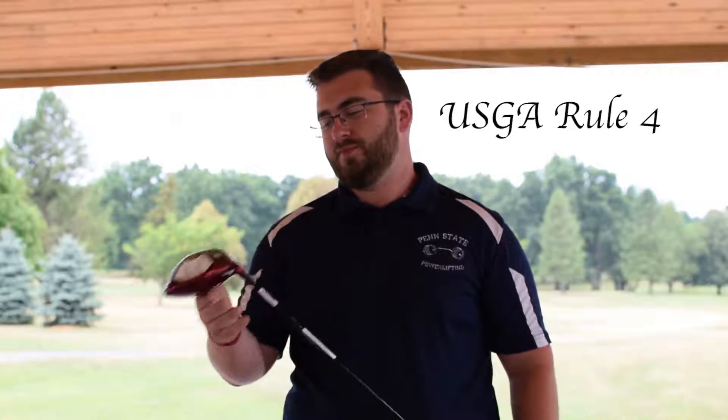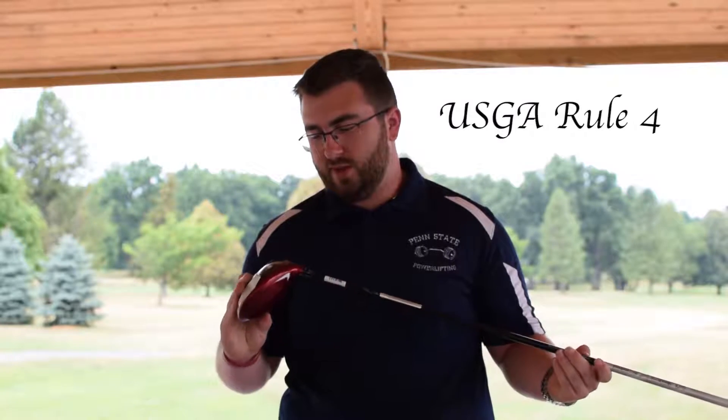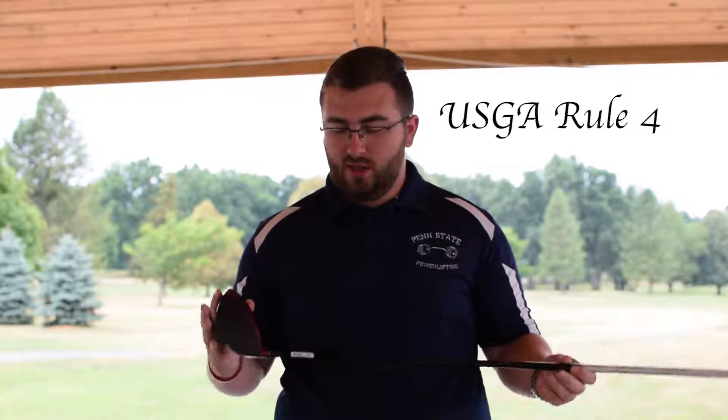Hi, I'm Jim. Today I'm going to talk to you about golf clubs and the rules established by the USGA. Here I have a Nike Tour driver, and when Nike designed this golf club, they had to receive approval from the USGA in order to use it. In its current state, it's allowed to be used because it is listed on the USGA as an allowable club to be used on tour and in competition.